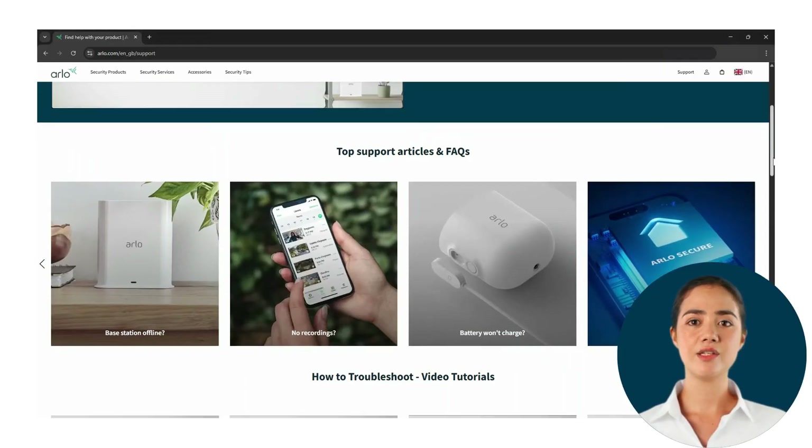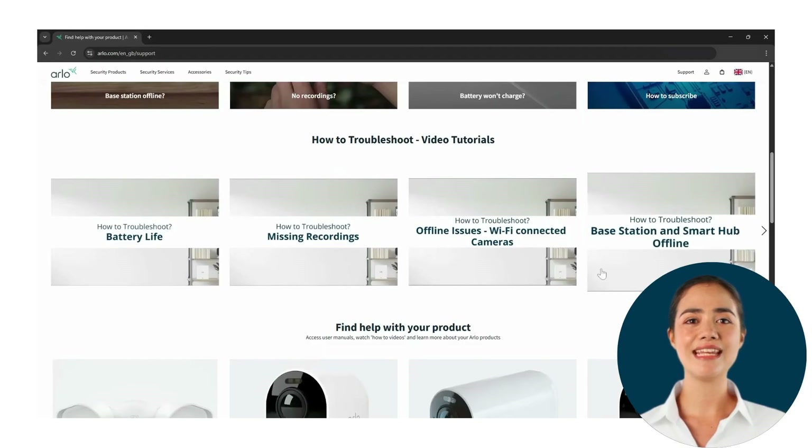In the next section you will be able to find how-to videos along with setup and navigation videos.